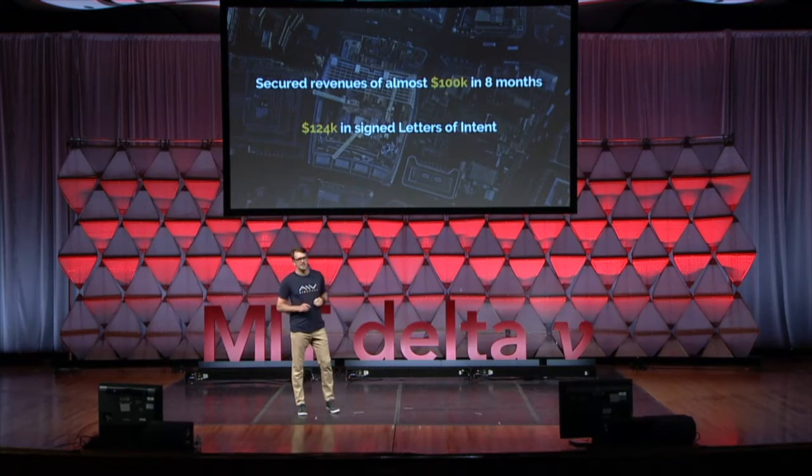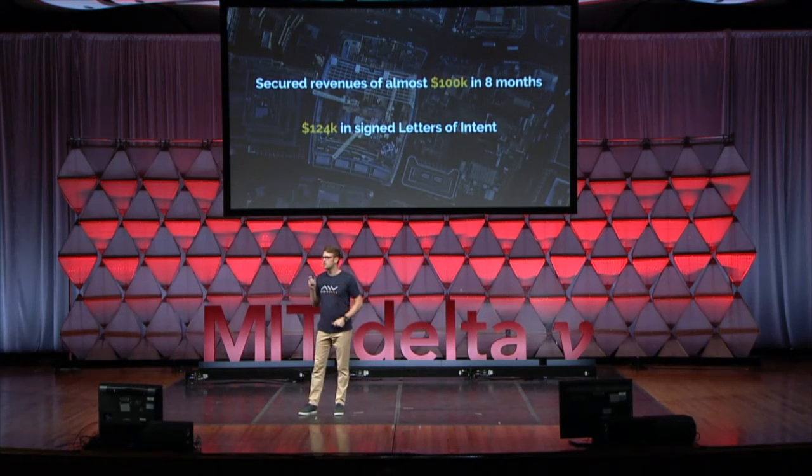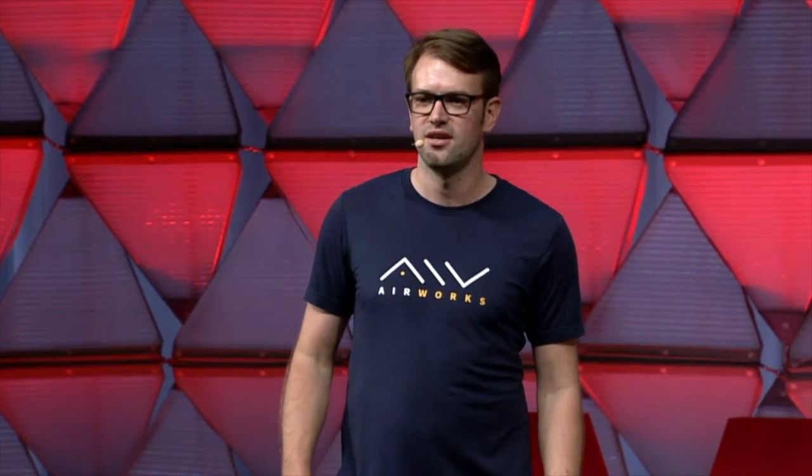We also have a very promising pipeline with $124,000 in letters of intent already signed. With Airworks, it will be much easier to budget, schedule, and estimate construction projects, and more importantly, save time and taxpayer money. We will be fundraising this fall to make the Airworks real estate data platform go live in early 2019. If you're interested, come see us at our booth outside. We are Airworks, and we're bringing construction to the 21st century. Thank you.